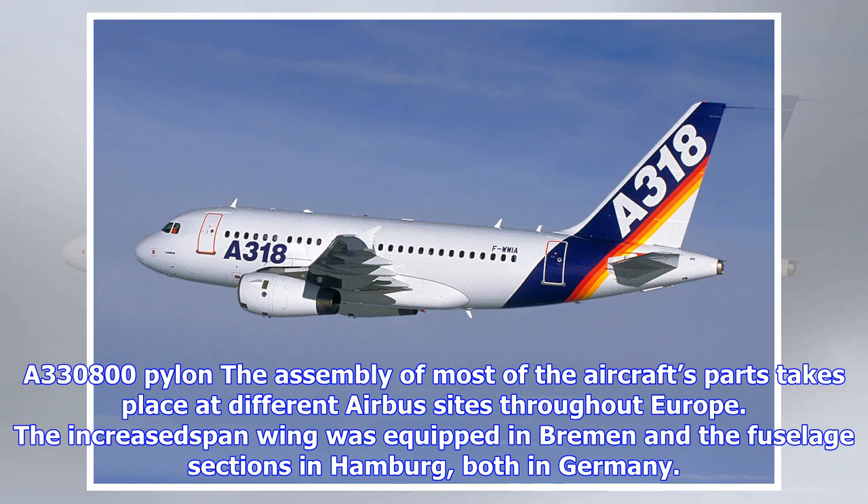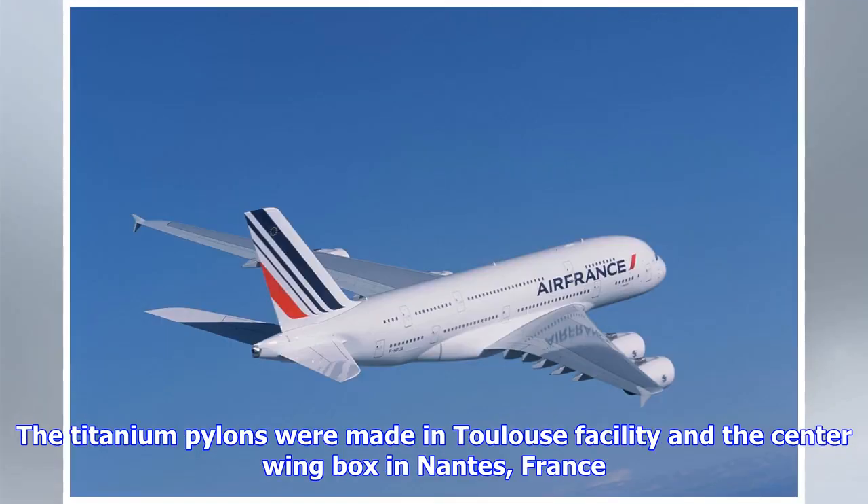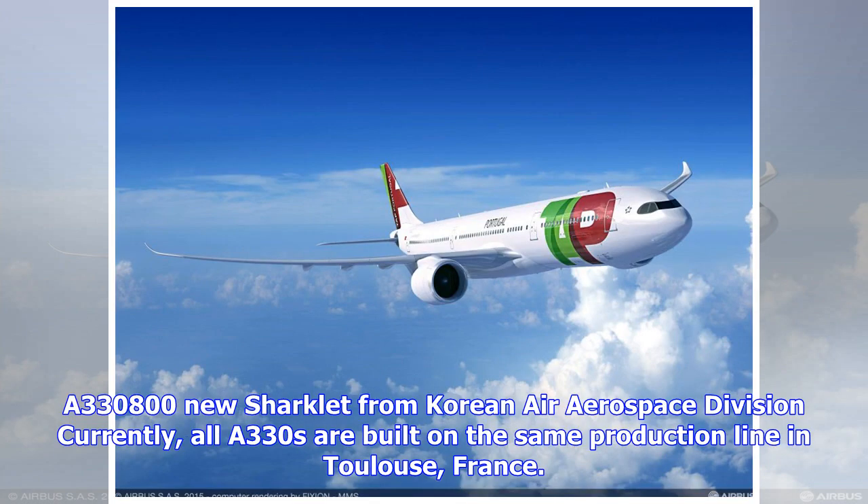Currently, all A330s are built on the same production line in Toulouse, France. Both the A330-800 and 900 will retain the fuselage lengths of the A330-200 and 300 respectively, sharing 99% commonality and type ratings for pilots. The cabin of the aircraft will seat 10 additional passengers on the 900, for a total of 310, and 6 additional passengers on the A330-800, coming up to 252.